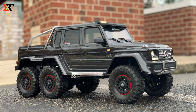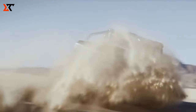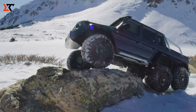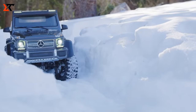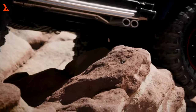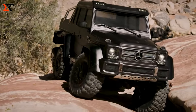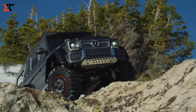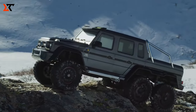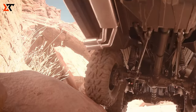Get a load of the Traxxas TRX6. When you zoom in up close, nothing seems out of the ordinary. But take a step back, showcase the surroundings, and guess what? It's not an actual car — it's an incredibly realistic model. The brain behind this marvel is the American company Traxxas, and it's crafted on a 1-to-10 scale. It's a finely detailed replica of the Mercedes-Benz G63 AMG 6x6, aiming to be the boldest and toughest all-terrain vehicle ever.